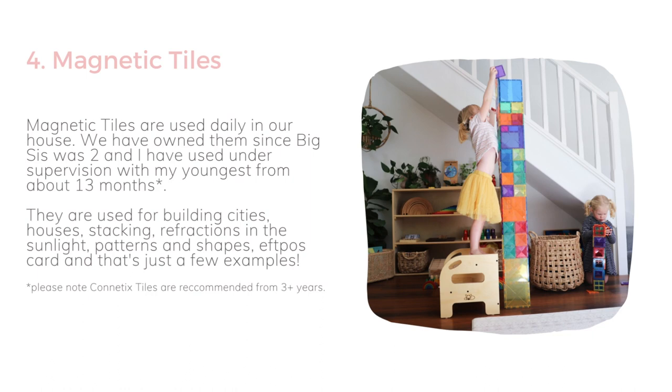Magnetic tiles are used daily here as well. We've owned them since my eldest was about two, and I've used them under supervision with my youngest from about 13 months old. They are recommended for children from three years as they contain magnets inside, and we wouldn't want those swallowed if one were to break. If you feel comfortable using them younger under supervision, that's done at your own discretion. They are used so much for building cities, houses, and cafes — whatever their imagination desires — and you can really make some patterns and shapes as well.